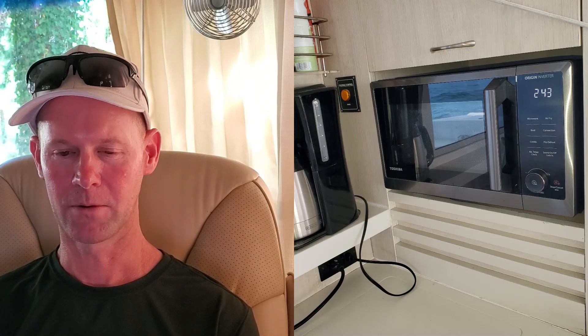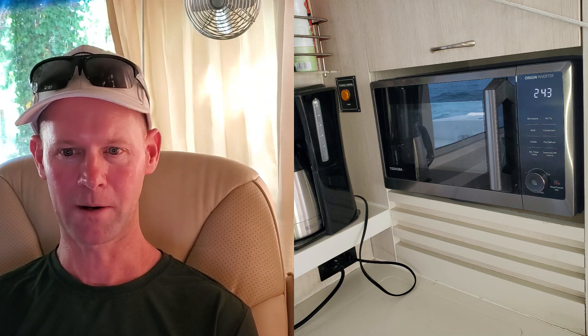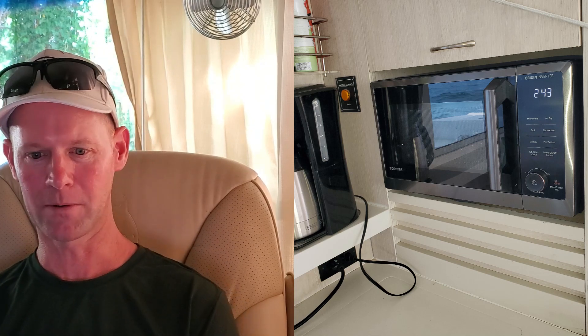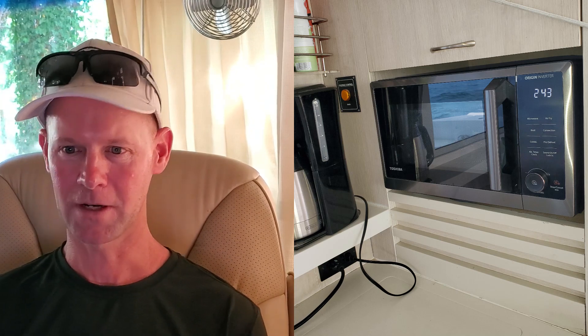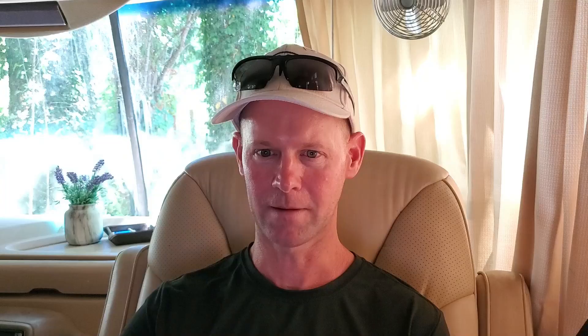One nice thing we got right before we left Norfolk was a convection microwave. We got one that fit in the same slot as the old microwave, so the gas oven is still on the boat, with the added option to use convection. We'd been using the convection oven sailing all the way down — it was a nice little upgrade, and it wasn't even expensive. Just popped right in.